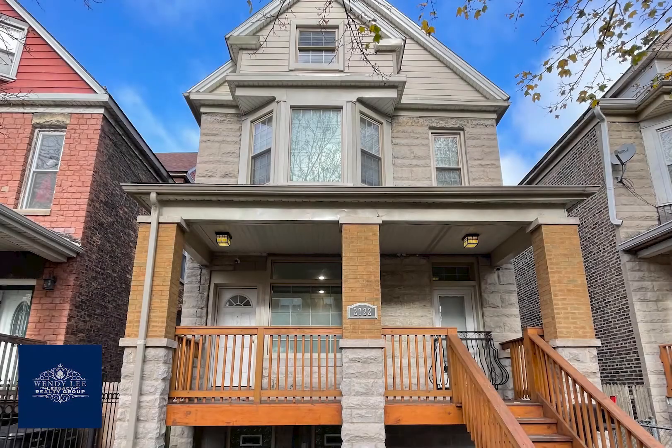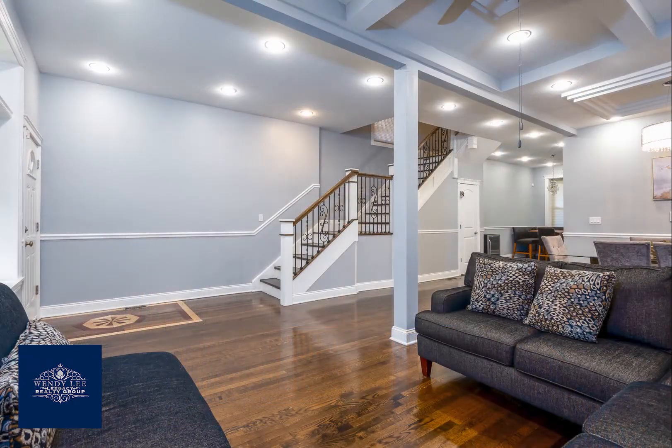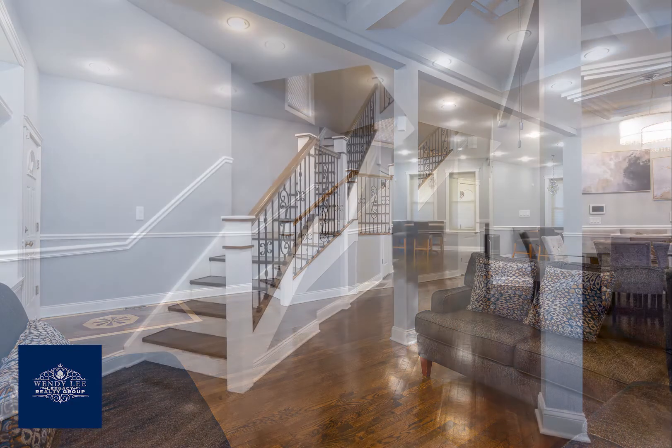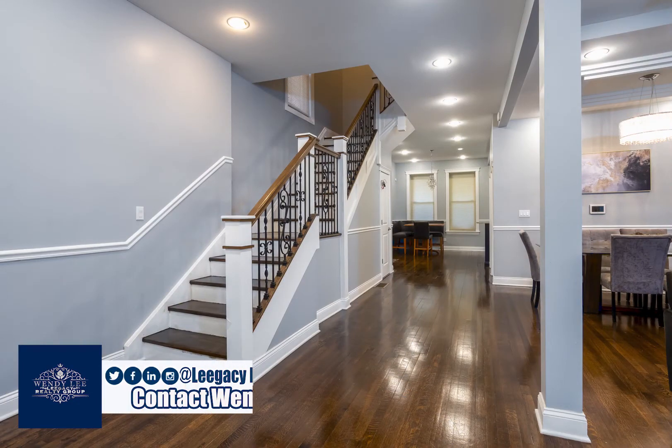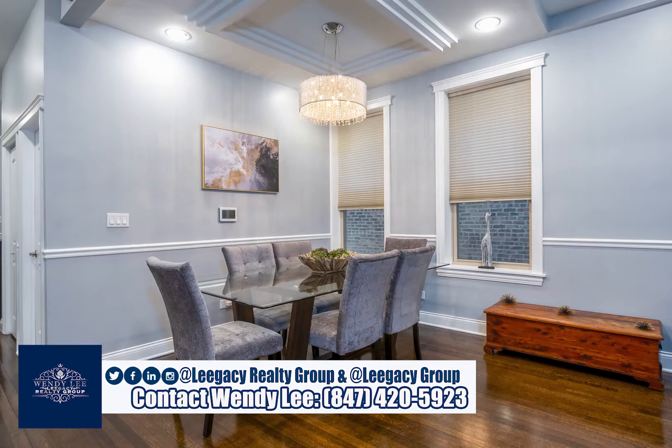Welcome to 2722 E75th Place, a beautiful South Shore Greystone gem. This lovely home features five bedrooms and four baths, comfortably spread throughout three levels of living space. Renovated in 2017 to its original stately grandeur and well-maintained since.